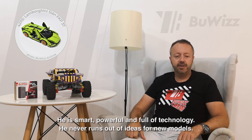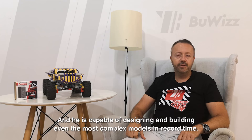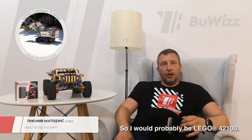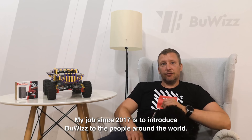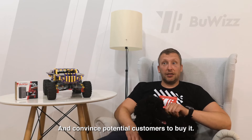He's the 42115 Lamborghini Sian. He's smart, powerful, and full of technology. He never runs out of ideas for new models and is capable of designing and building even the most complex models in record time. So I would probably be a Lego 42100. Not so pretty, but strong and persistent. My job since 2017 is to introduce our products to people around the world and convince potential customers to buy.